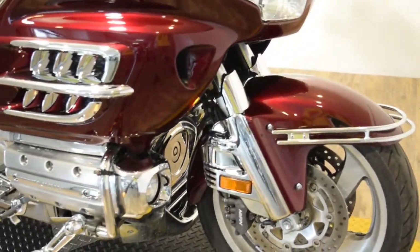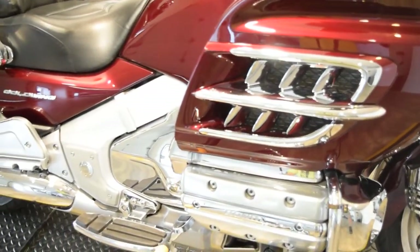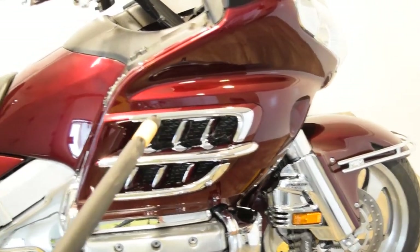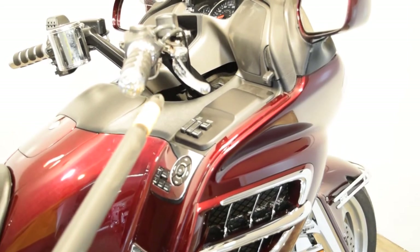It's got highway pegs, floorboards, and a heel-toe shifter on the other side. It's got a chrome insert right here. We've got aftermarket grips and a chrome brake lever.